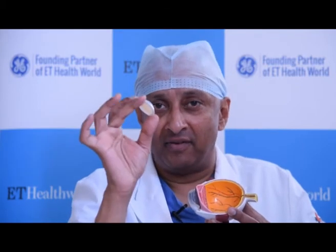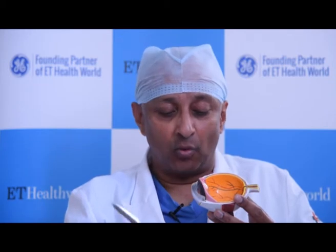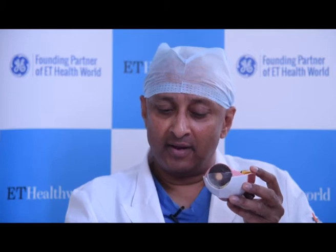So if I have this in the line of vision of the eye, when the light enters, it will go through the cataract and will not be able to be focused on the retina. So traditionally, what was being done was a large cut was made around the eyeball. The entire lens was thrown away and we used to give the patient glasses from outside.